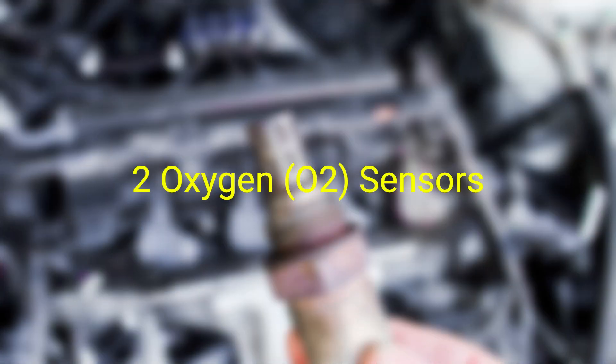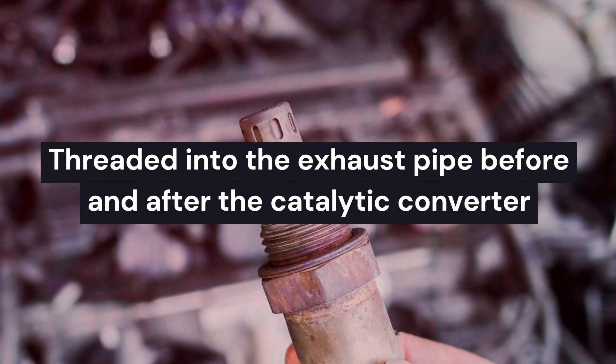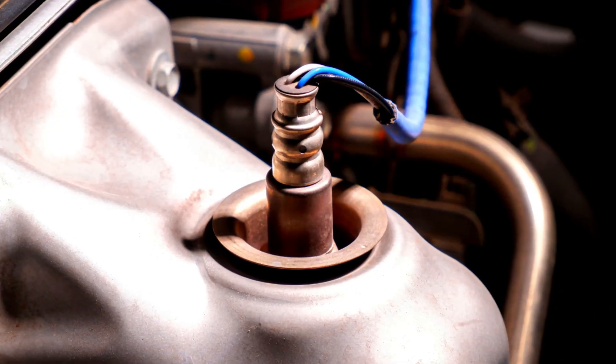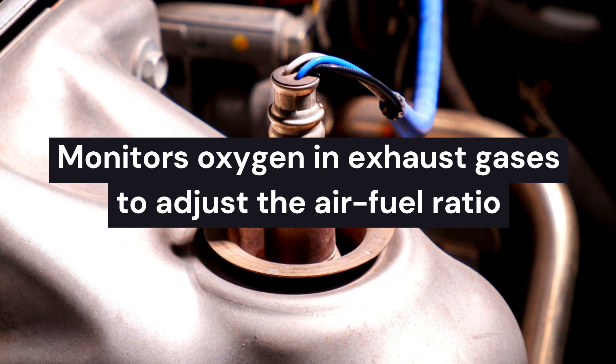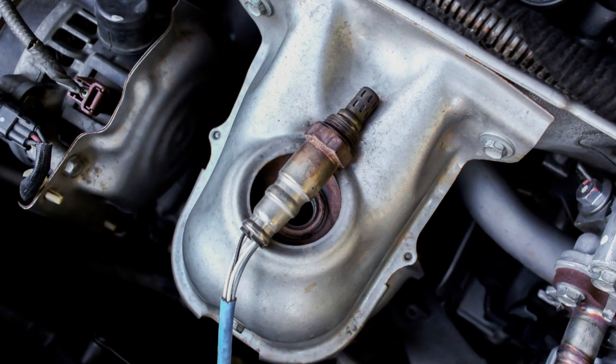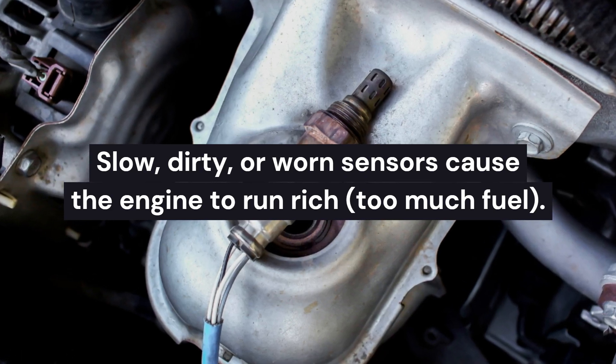Number 2: Oxygen (O2) Sensors. Where they are: threaded into the exhaust pipe before and after the catalytic converter. What they do: monitor oxygen in exhaust gases to adjust the air-fuel ratio. Why they hurt MPG: slow, dirty, or worn sensors cause the engine to run rich — too much fuel.